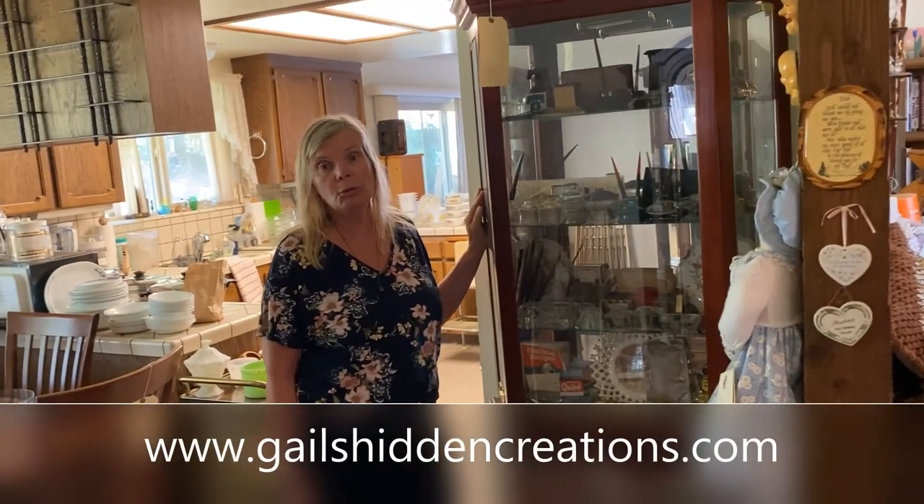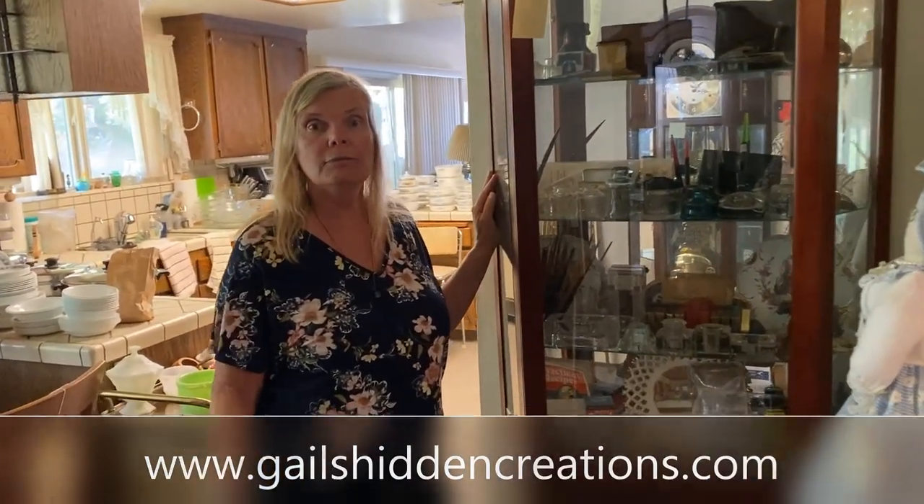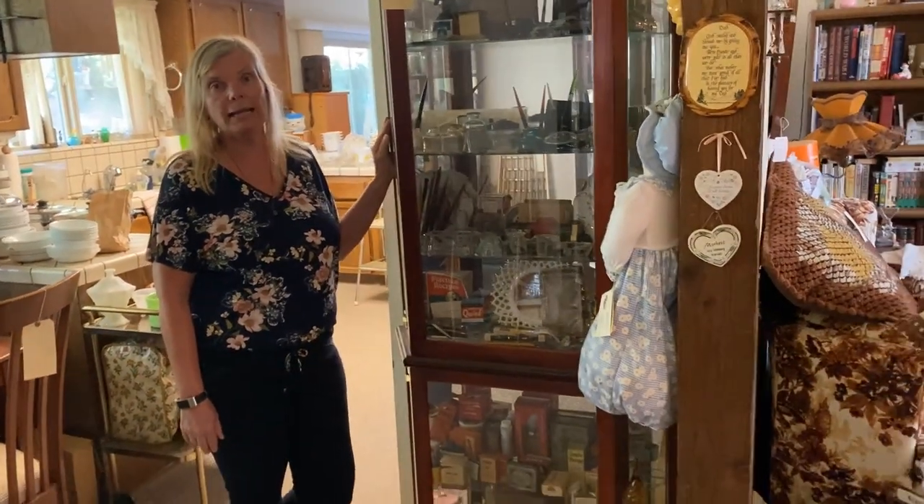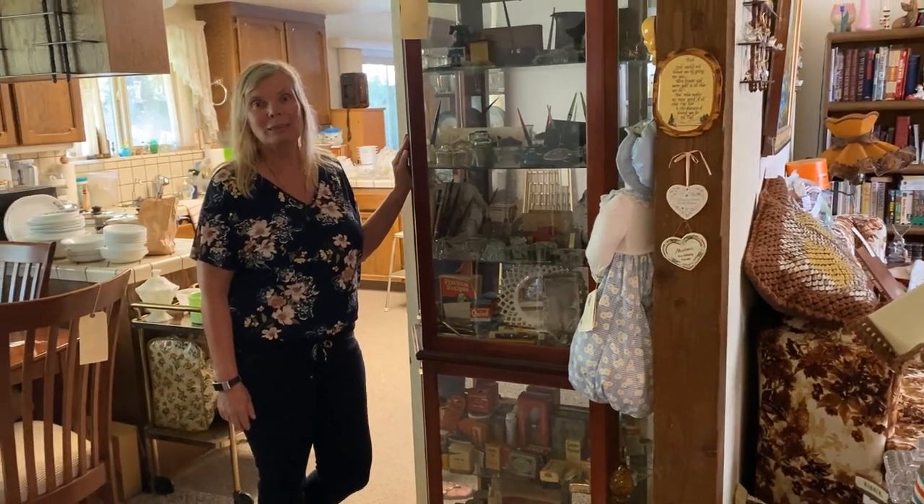We hope you've enjoyed this home tour. This will be a two-day sale. You can visit our website at www.galesuncreations.com for more information. Come early for the best selection, come back again as almost everything will be half off, and we will be doing fill-a-bag. We look forward to seeing you at the sale!